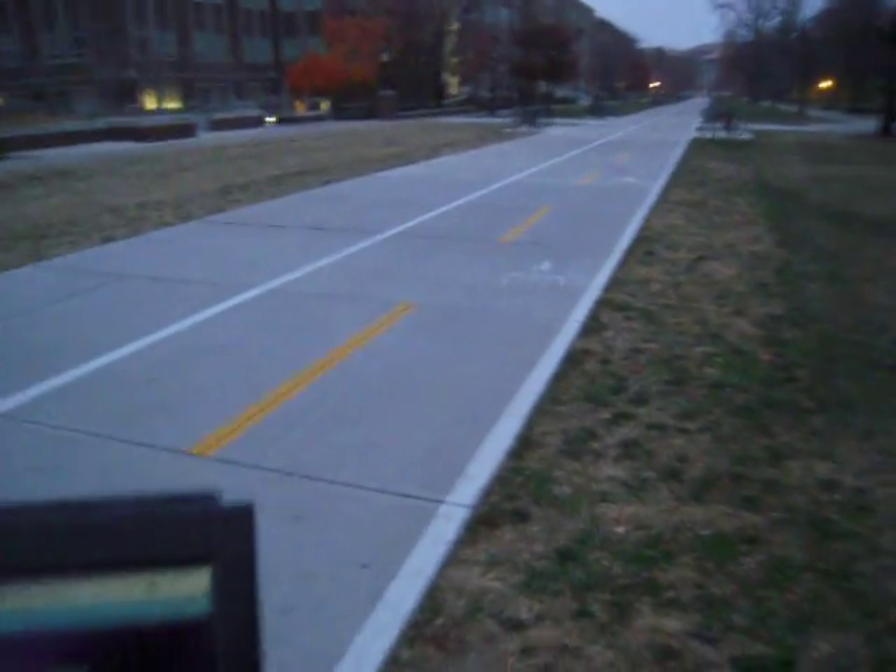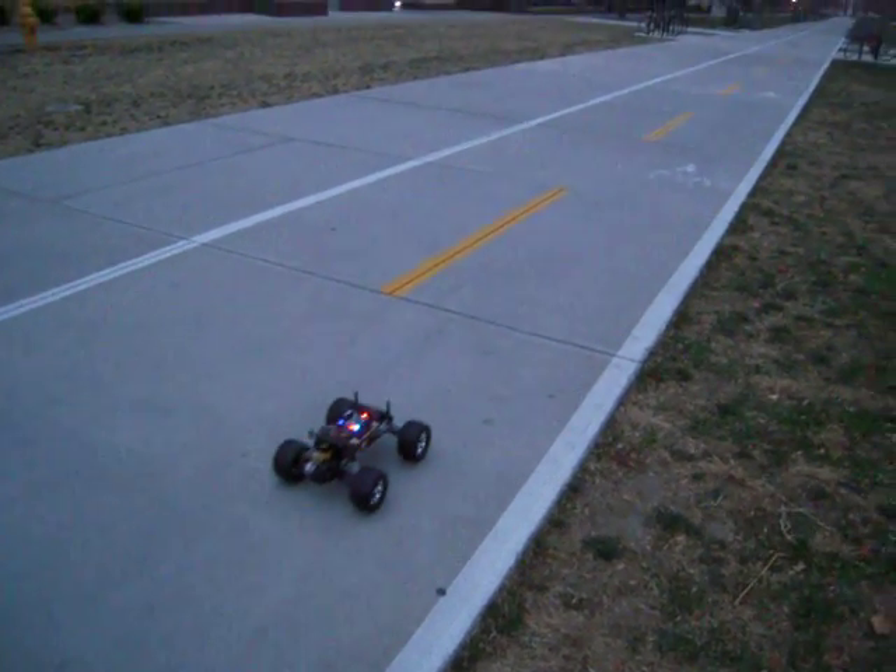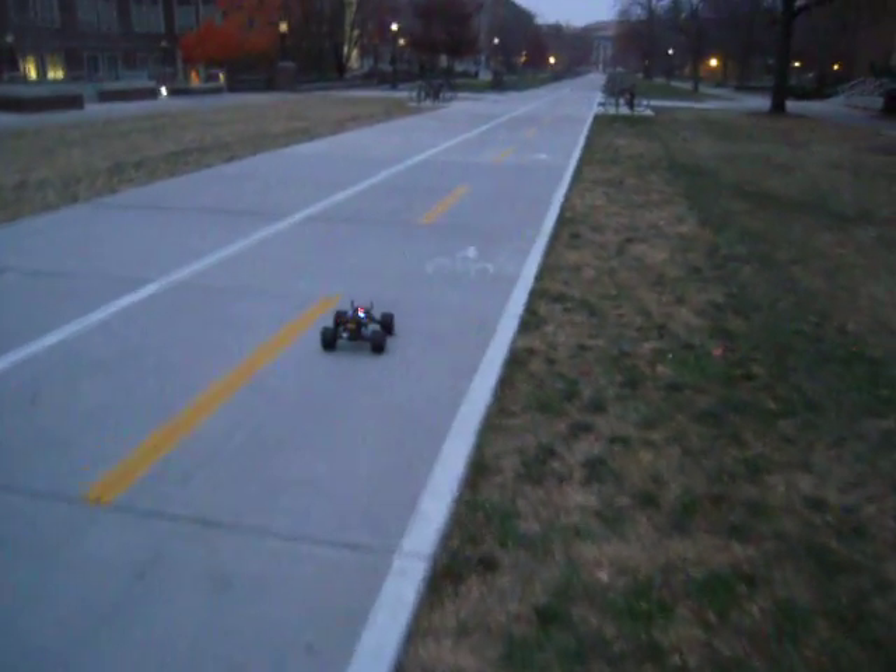Alright, here we go. Giving it some initial throttle for the bend and turning it over to auto.